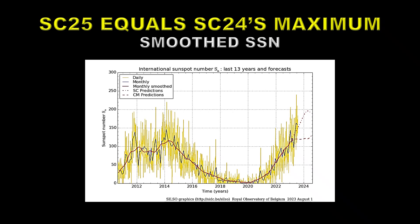Let's look at that in context of the previous cycle. The yellow lines show the daily sunspot number, which is highly variable. The blue solid curve is the monthly average sunspot number, which reduces some of the noise. And the red curve is the smoothed sunspot number, smoothed over a 13-month period.